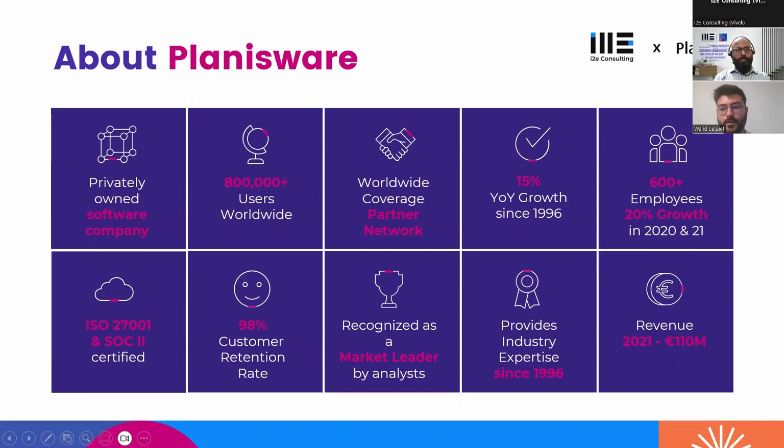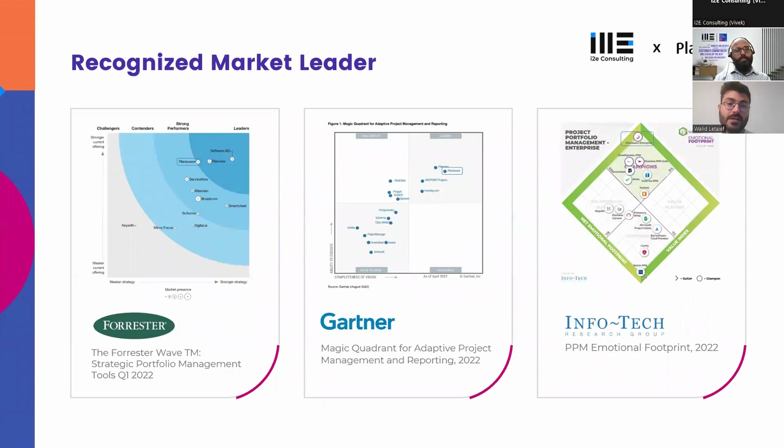Planisware is a project management software editor and provider in the PPM market. We are located all over the world through 14 offices with multiple users worldwide. We are one of the very rare privately owned software companies in the PPM industry, which means we invest heavily in R&D. We are recognized as market leaders by Forrester, Infotech, and the latest Gartner Magic Quadrant.